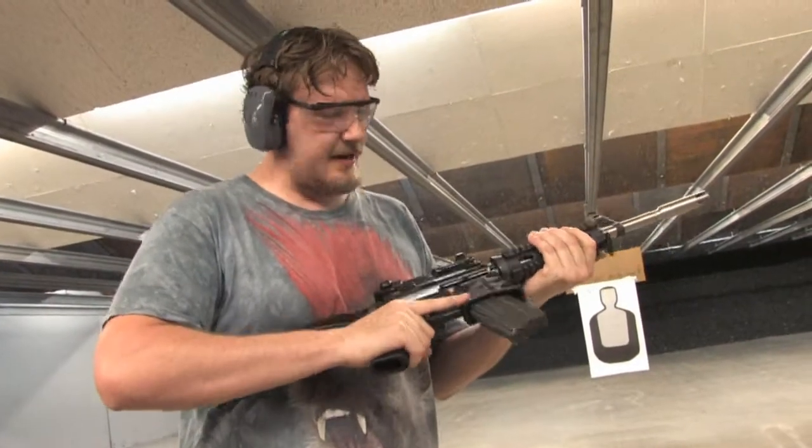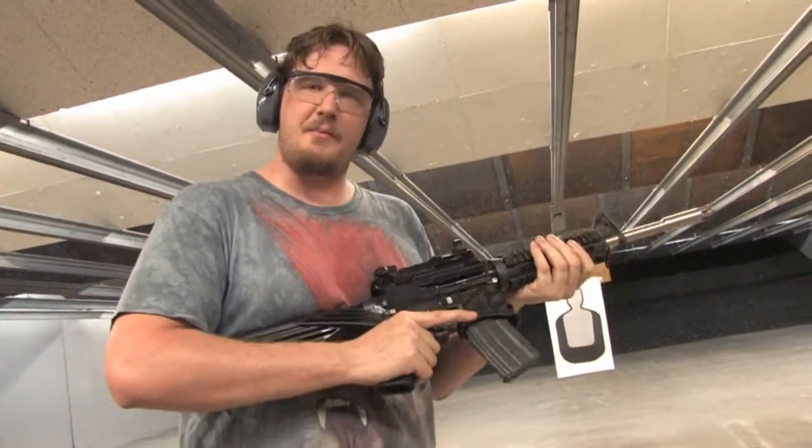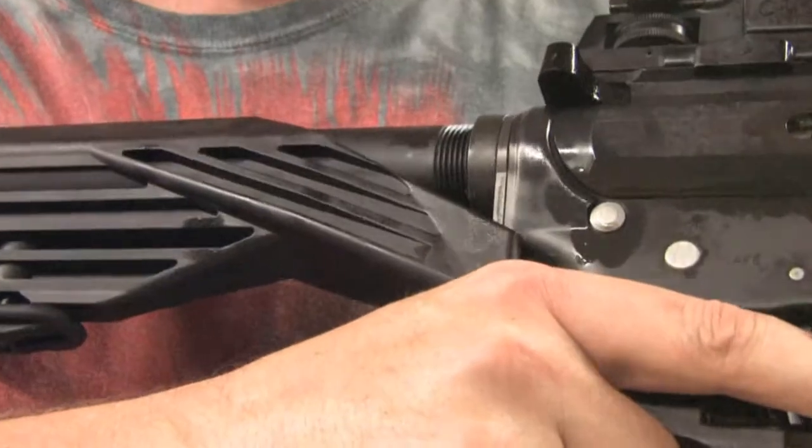What up, YouTube? This is XXXDeech here, down here at Discount Firearms in Las Vegas, Nevada. I've teamed up with 702shooter.com, and what we got for you today is a bump stock, basically, from Slidefire Solutions.